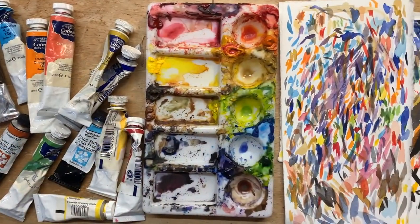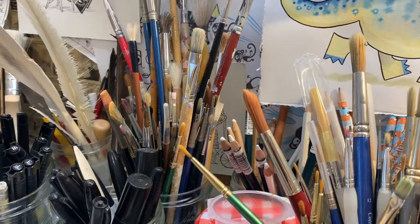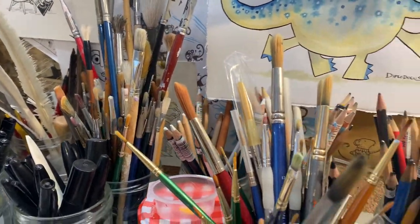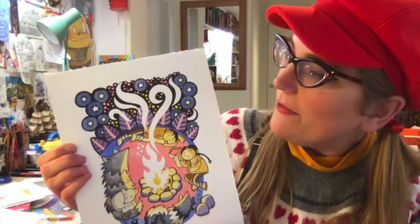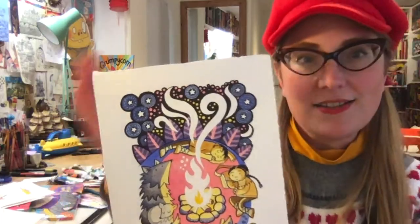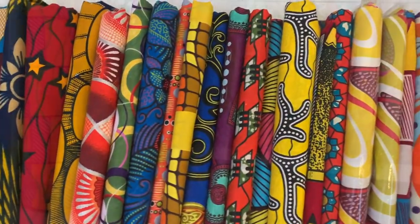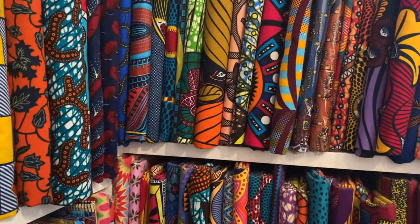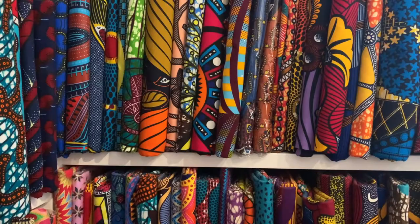Here you are in the studio where you can see all the pens and paints and things I use to create my pictures. I put a lot of patterns into my artwork and this is very much influenced by some of the textiles I have in the studio. I live in Deptford in South London and we have a lot of really cool fabric shops — you can definitely catch the influence of that Ankara fabric in some of my pictures.